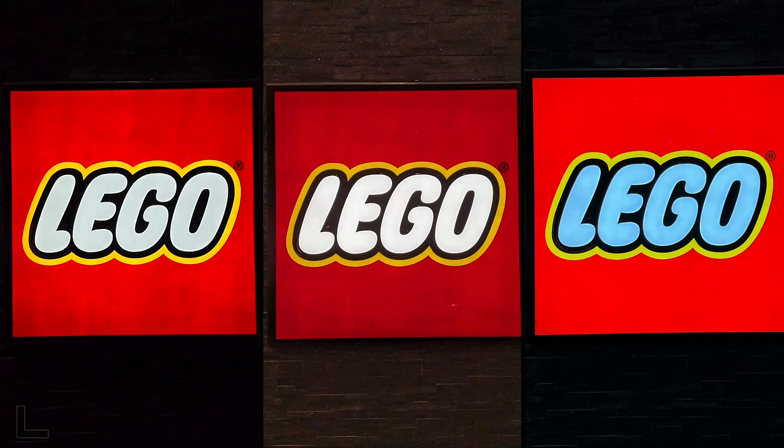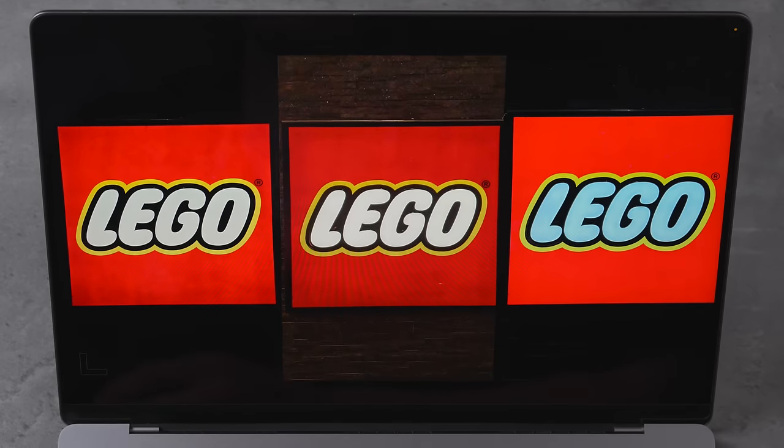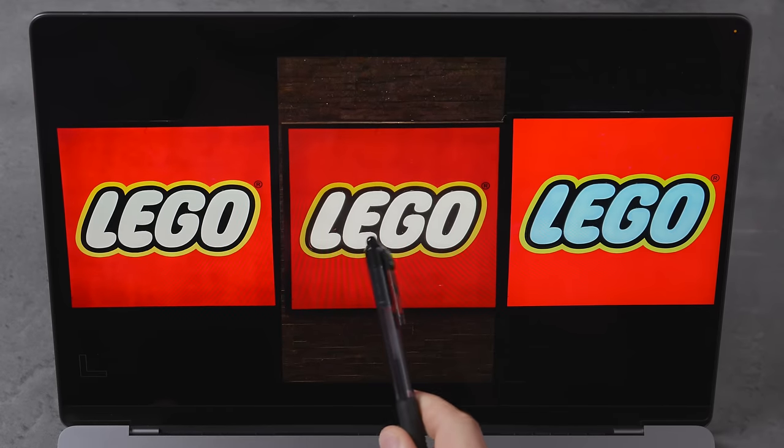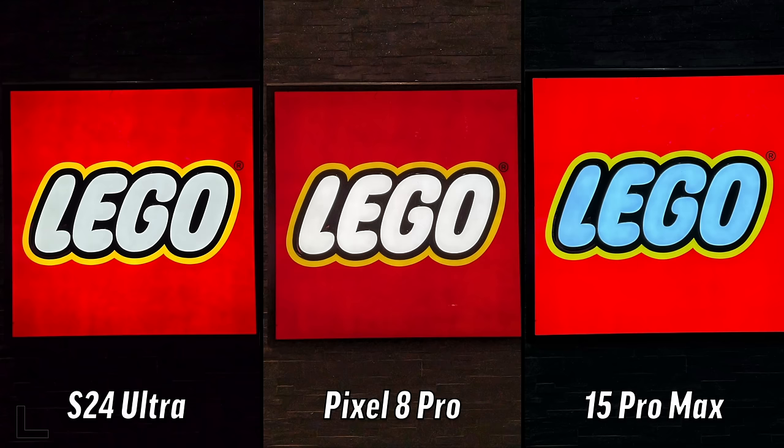We've got the Lego sign — my kids are so excited but it was closed. These are dark in this one, but they did the best job — maybe because it was really dark outside. That one's too blue, too white — perfect. This one looks like you just got it from Google Images, it's just perfect. We're going to the left. The Pixel is trying to make nighttime be like day in a lot of these really dark shots.